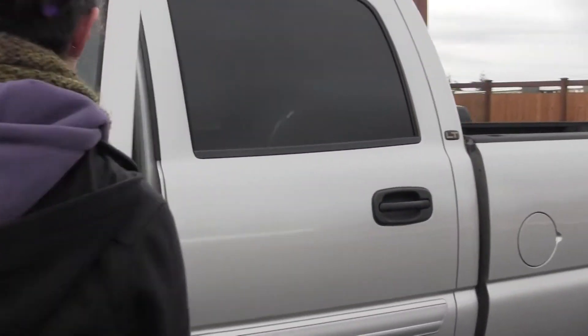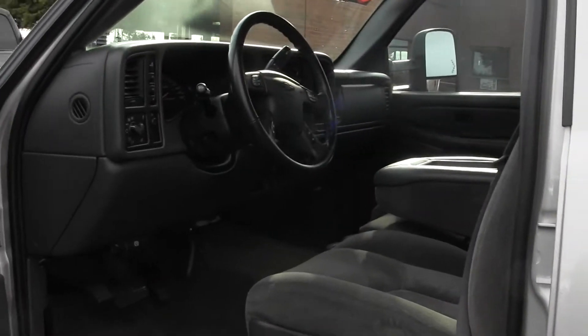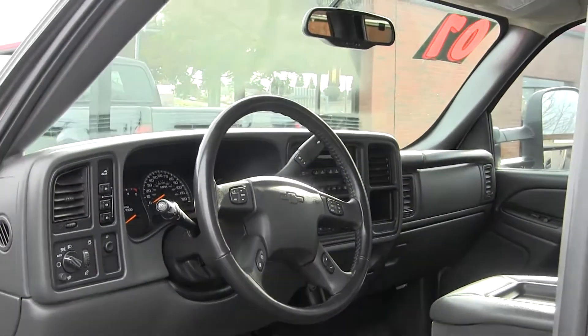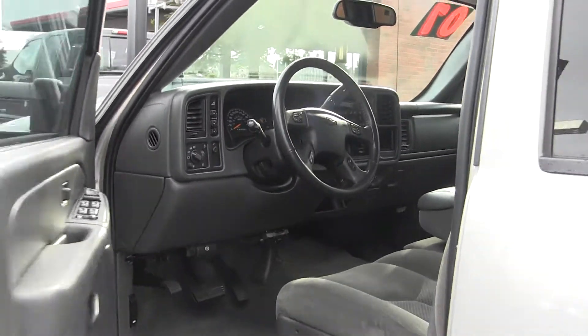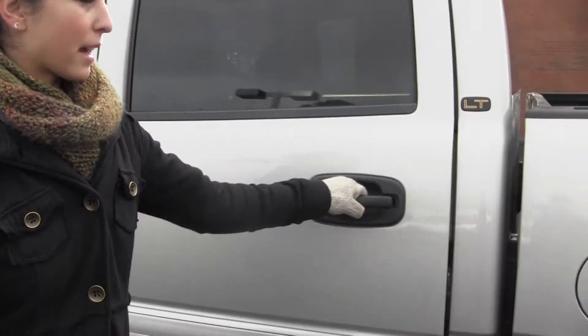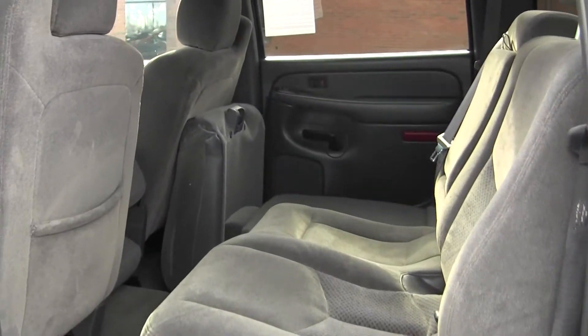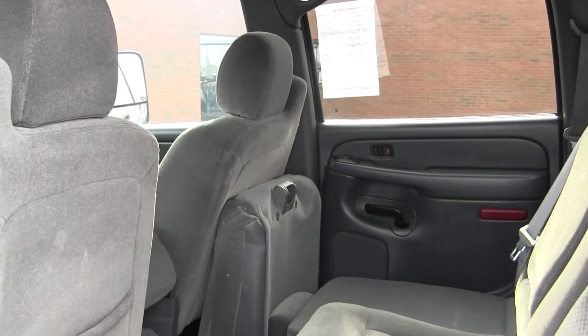Let's take a look here on the inside. Inside we have our cloth seats, three seatbelts here in the front, automatic transmission, and the back seat. Three seatbelts in the back, and these seats can easily fold down for your storage conveniences.